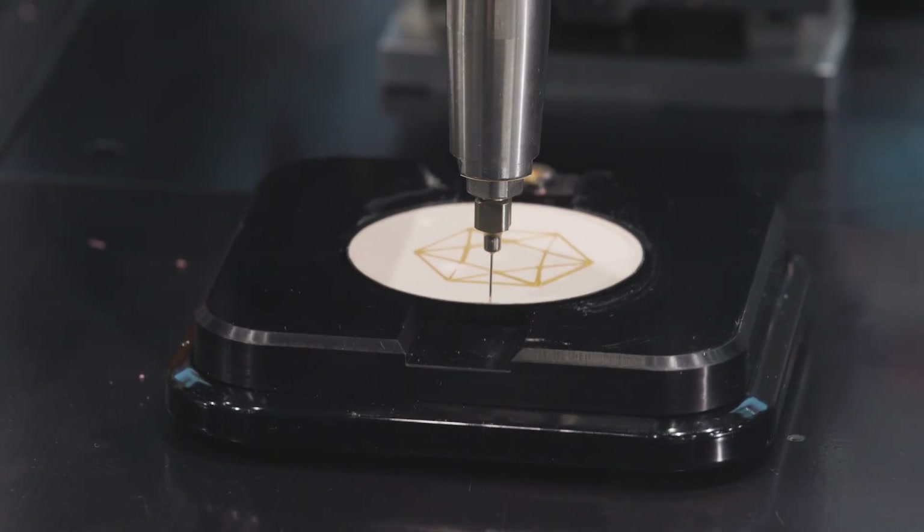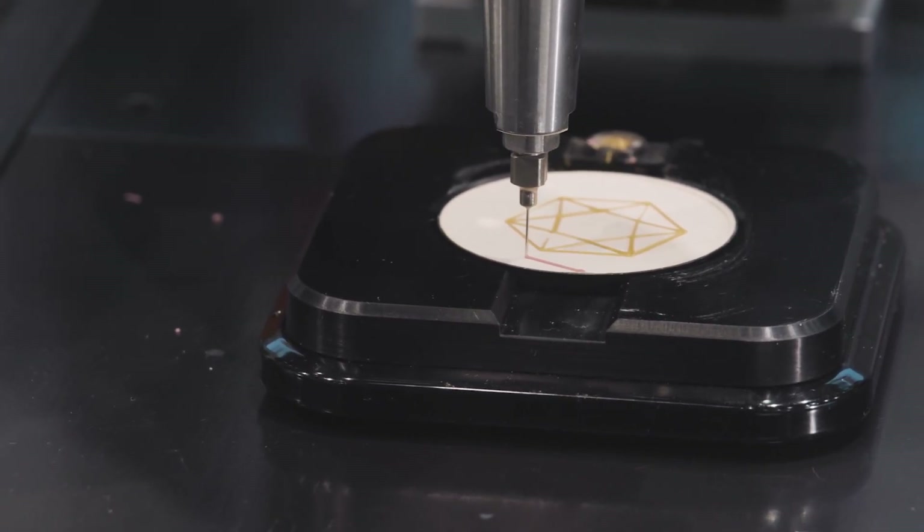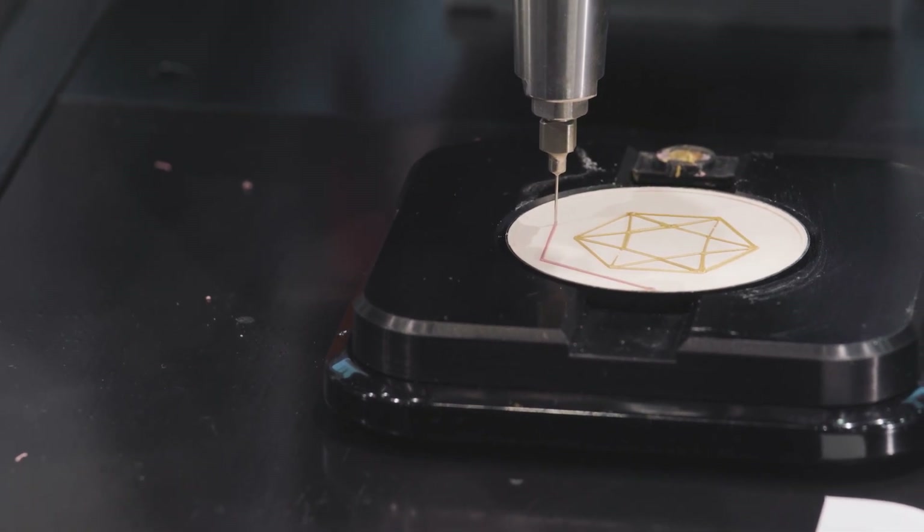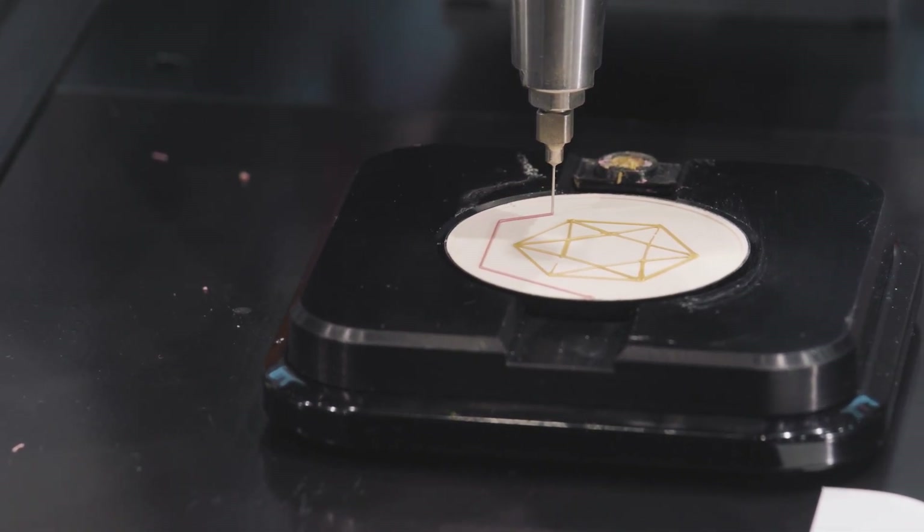ACOPOStrak 60 lets products move freely through the production space, and the shuttles themselves perform tasks that would otherwise require extra equipment — for motion, weight measuring, tightening caps, and product traceability. You can also use two shuttles to grasp products of different shapes and sizes without needing any specialized holders.